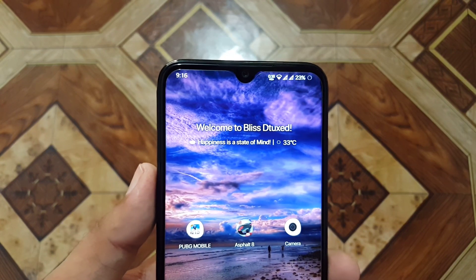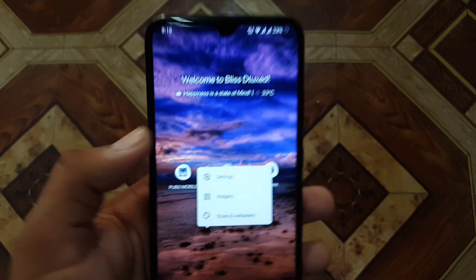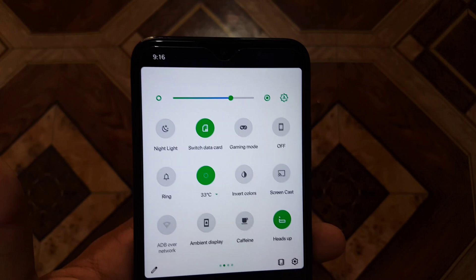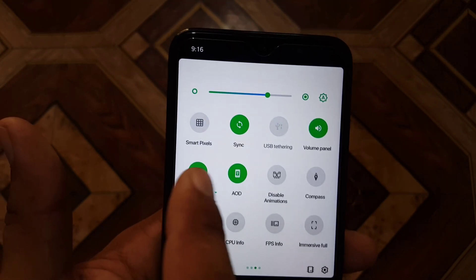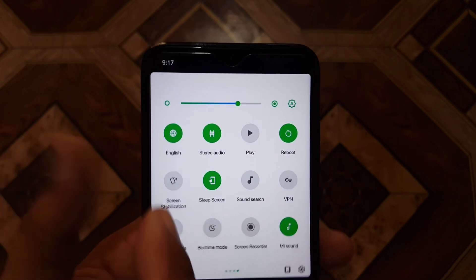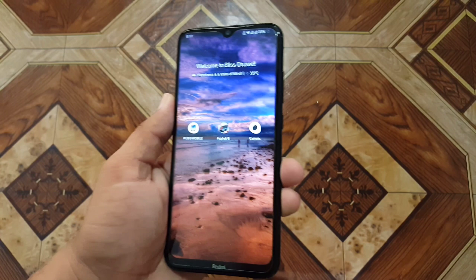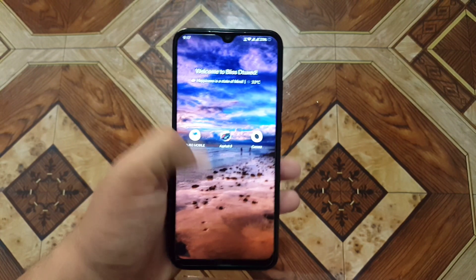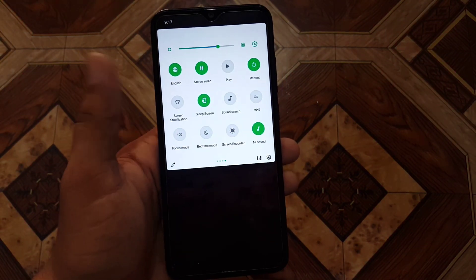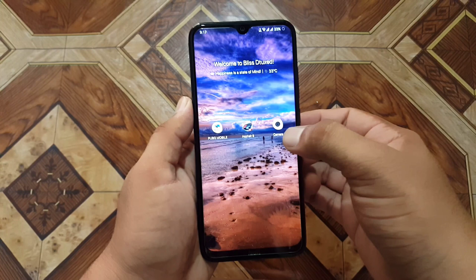In this ROM we have a beautiful wallpaper pre-installed, and a welcome to Bliss detoxed welcome note. The ROM is pretty stable with no bugs or issues. We have advanced gaming mode, you can enable the FPS info, and we also have a screen stabilizer, screen recorder, and MI sound enhancer. All features are working fine — you can play any game without any lag.